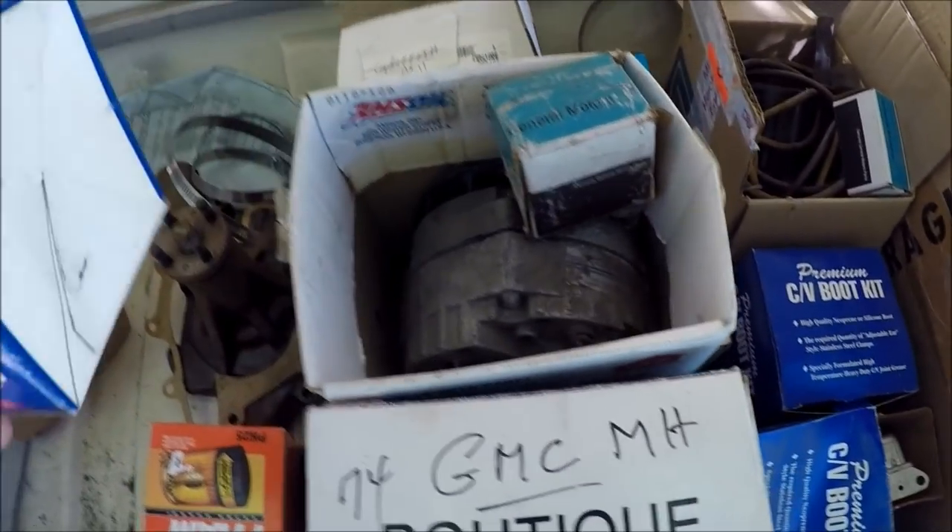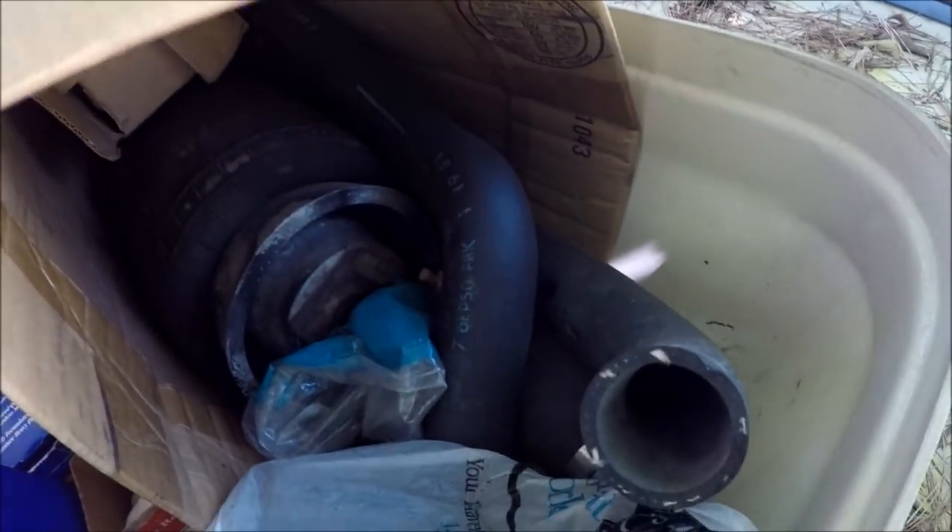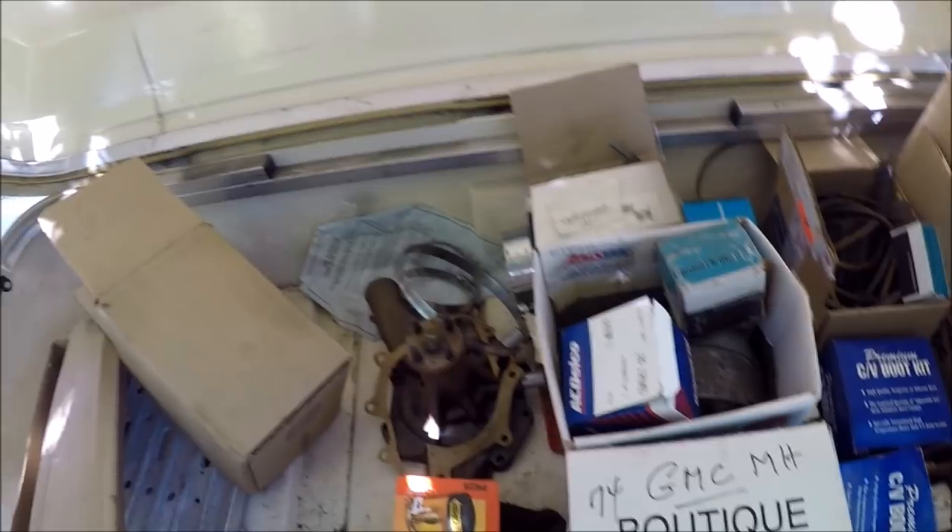It's an old alternator. This guy just kept all this old crap. What the hell is that? Hoses galore. There's an airbag — I guess they replaced one of them before. Maybe I'll be able to sell this one, who knows. Got the old distributor cap. What a treasure trove up here.